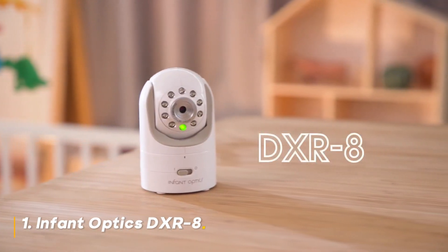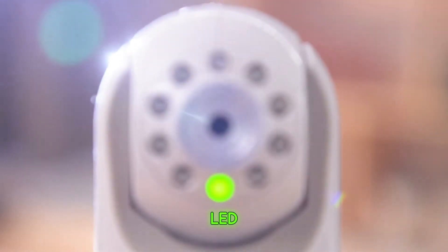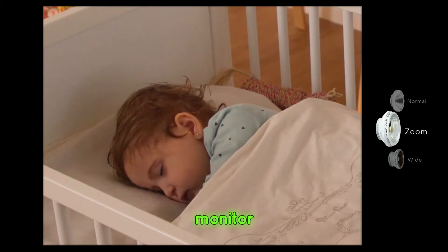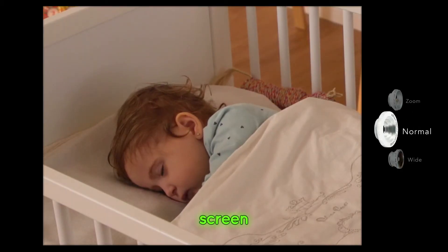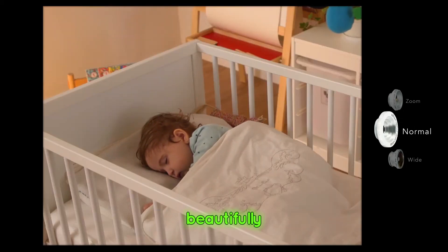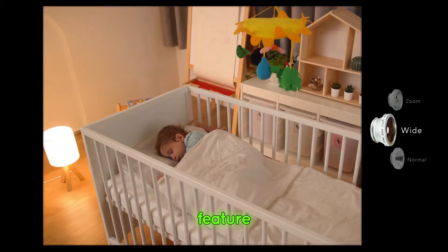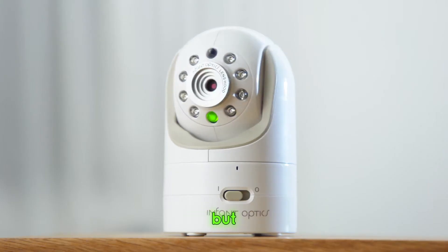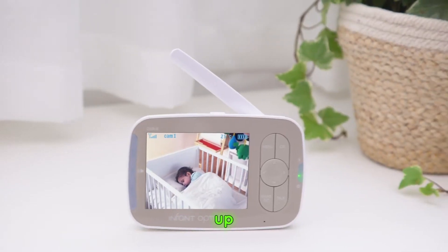Number 1: Infant Optics DXR8. The LED soundbar is a subtle but valuable addition, allowing you to monitor your baby's sounds even when the screen is off. Night vision works beautifully, and the two-way talk feature lets you soothe your baby from another room. One downside is the lower resolution, but the reliability and security make up for it.